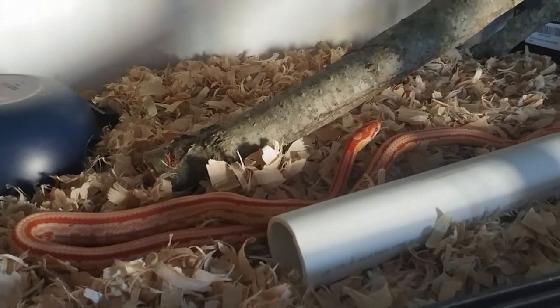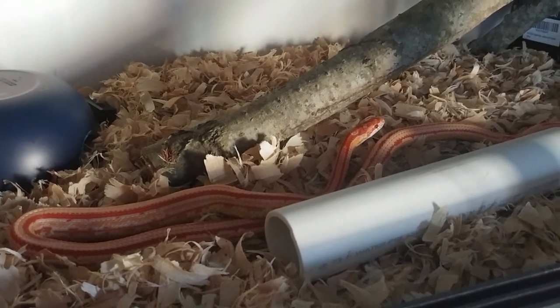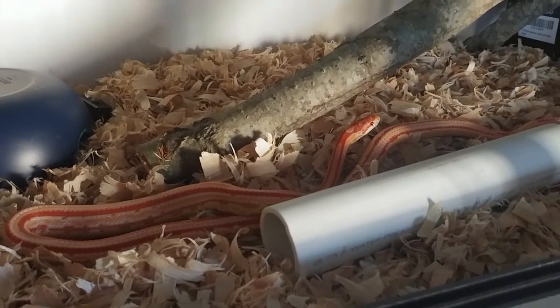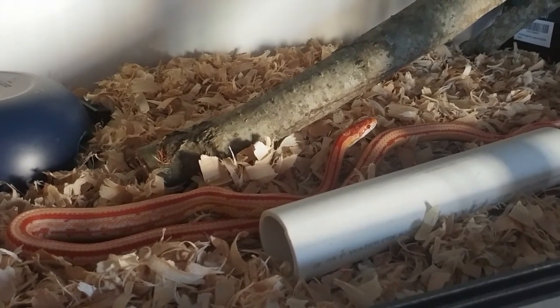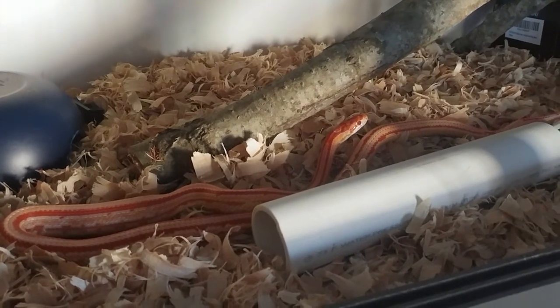I'm so glad she was able to get that down. I'll leave her alone for a good four days to let her digest that. I think this means I'm going to be on a full adult mouse cycle now, because that was a small adult mouse. Alright, see ya, bye!